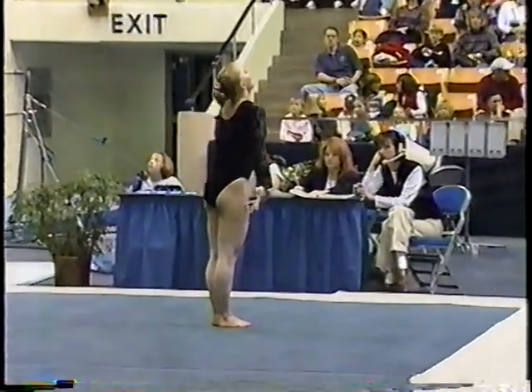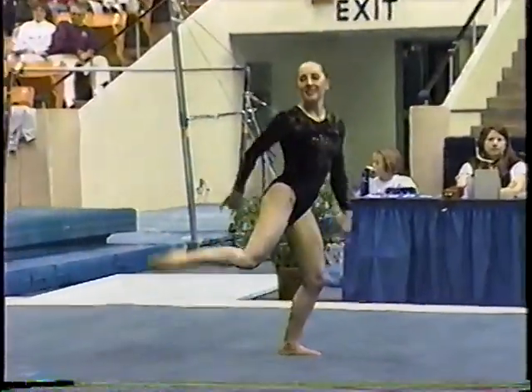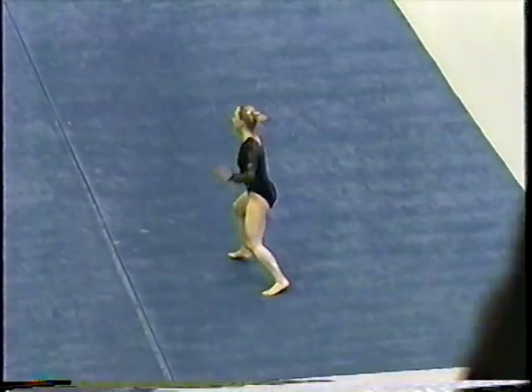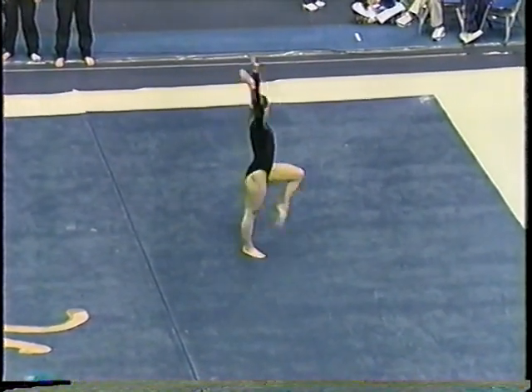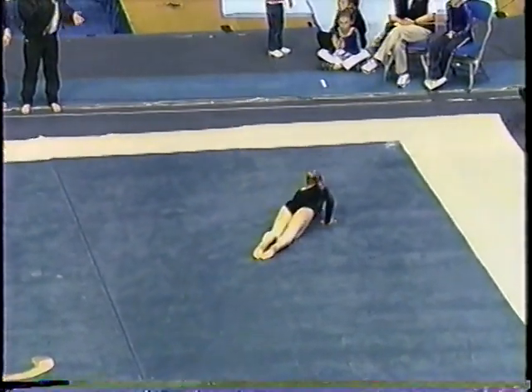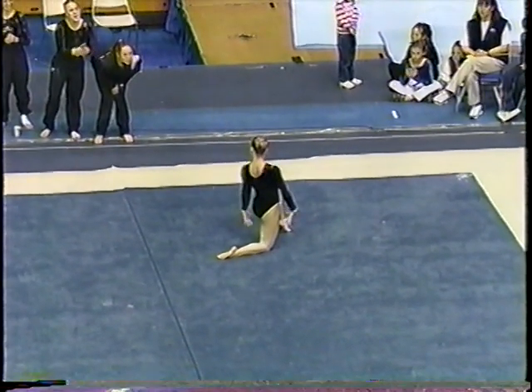Tumbling pass — whip back half to a front layout. Continuing to have a lot of fun playing to the crowd. Then a cat double turn to a wolf full, and a full turn out of it — very difficult.